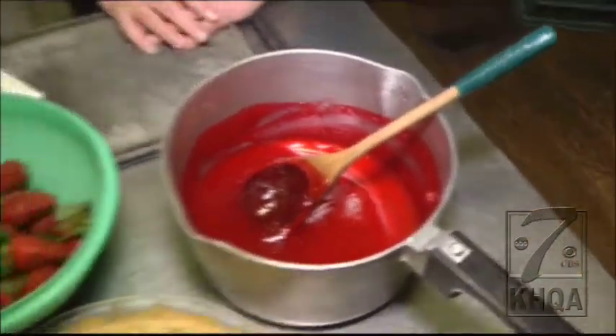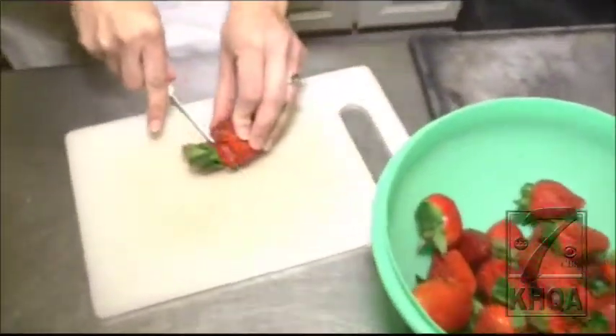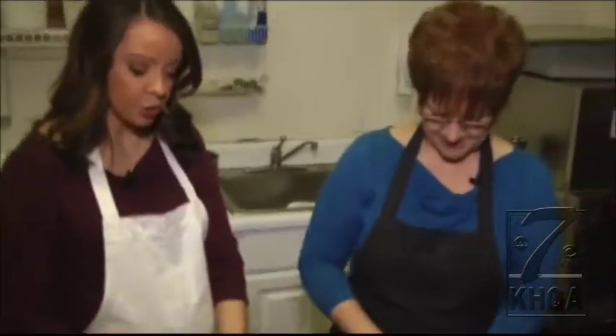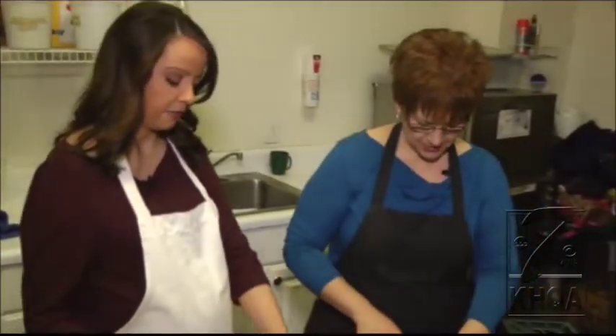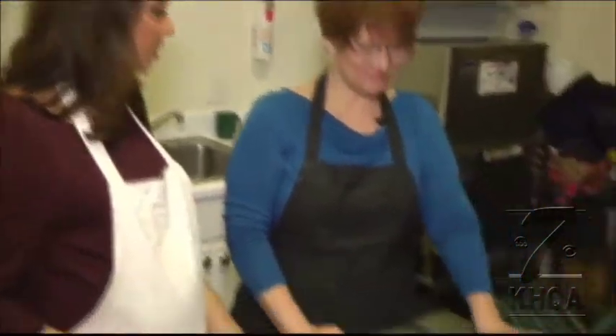Then all we have to do is slice our strawberries. It's a sure sign of spring when you've got some strawberries like this. So how many strawberries would you say go into a pie like this? This would be a quart of strawberries. It definitely gets you in the mood for spring. This is going to be the first one of the season, so first one of the season — that means spring is coming. If you're looking for some strawberry pie this morning, I know exactly where you can get it.